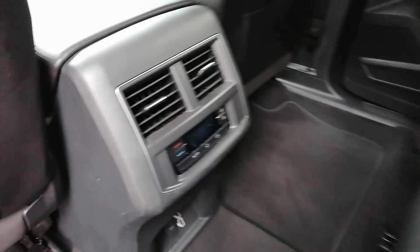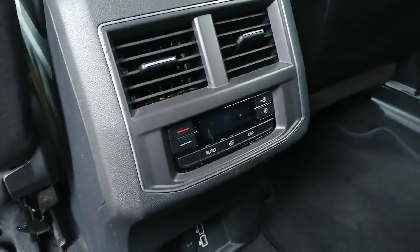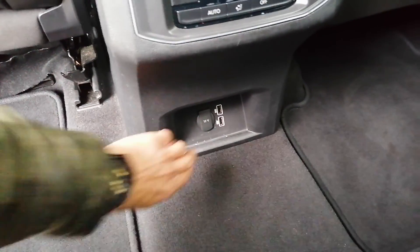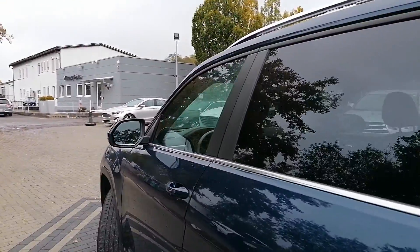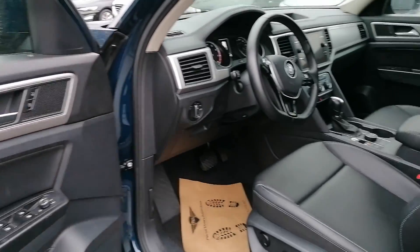I believe this is leatherette for the interior. We have climate controls for the rear passengers and their own individual climate settings, which is great. There are USB ports and a 12-volt back there as well. Very nice fold-down armrest with cup holders, and there are some sun shades here for the window — you can grab this, lock it into place, and you'll have a sun shade right there.